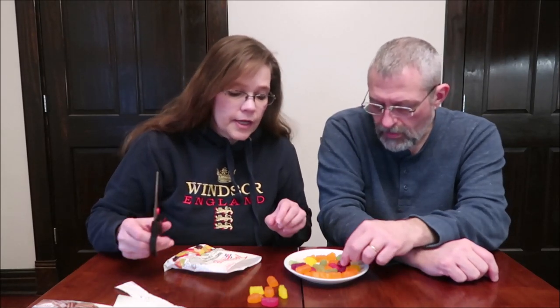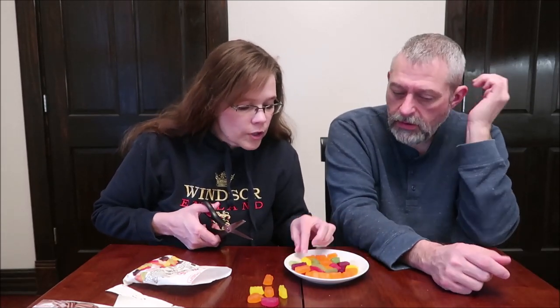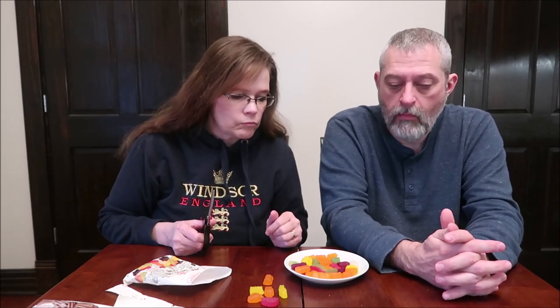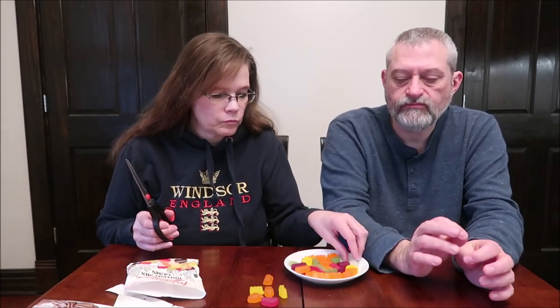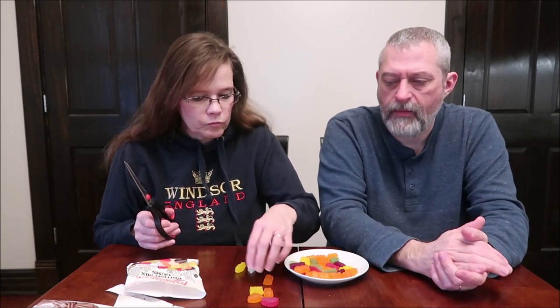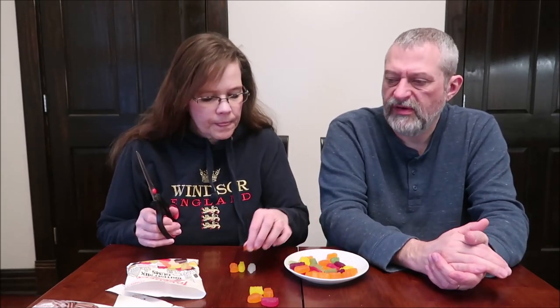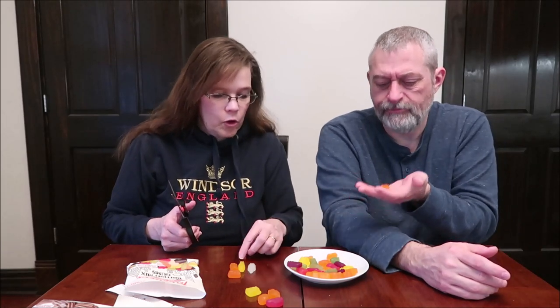Let's try some flavors here. These are not gummies like gummy bears - they're not the rubbery texture. These are more of an almost like the center of a jelly bean. I don't know what flavor that was - I have no clue. It just tasted sweet. It might have been some pineapple maybe?